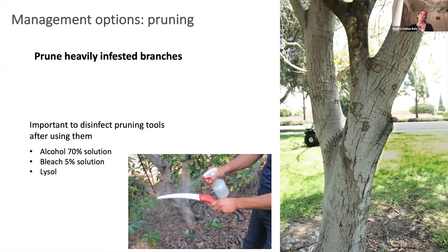For management, if the infestation is located in just a single branch, pruning that branch is a really good way to get rid of that focus of infestation. When you do that, always disinfect your pruning tools afterward so you don't inoculate other plants with the Fusarium fungus. You can use 70% alcohol, 5% bleach solution, or Lysol for disinfection.